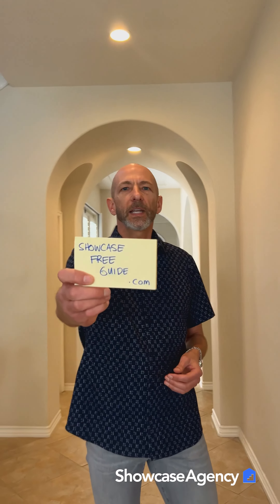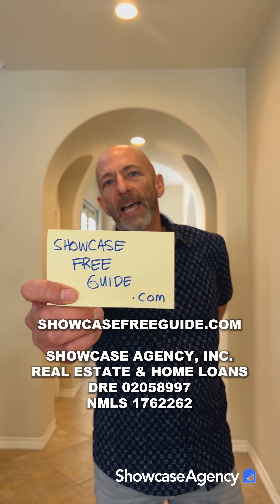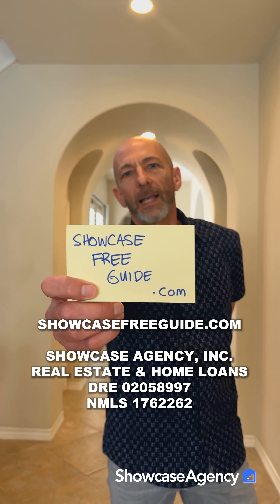I hope you found that helpful. If you're going to buy a house and you're looking for more guidance, check out our new first-time home buyer guide at showcasefreeguide.com.